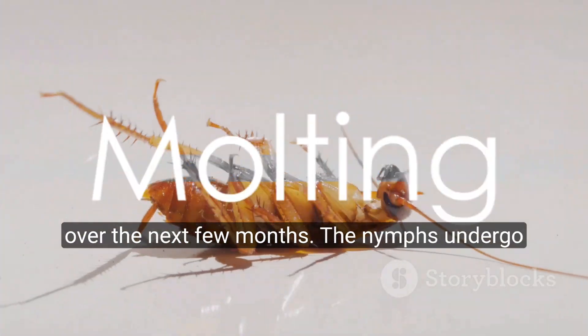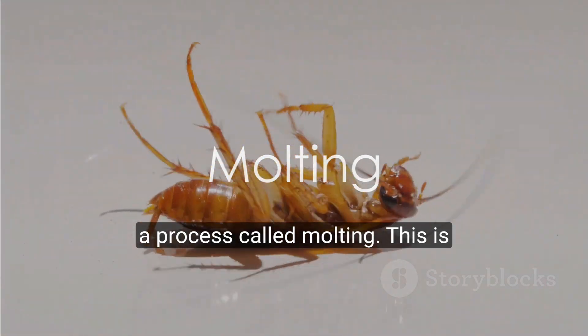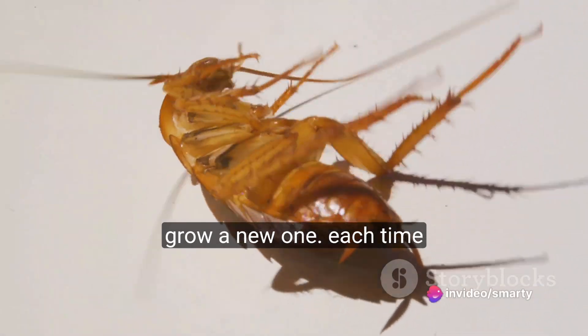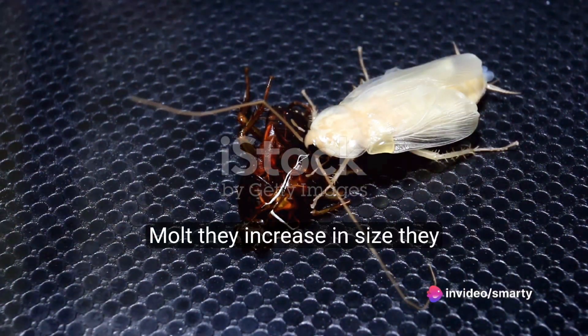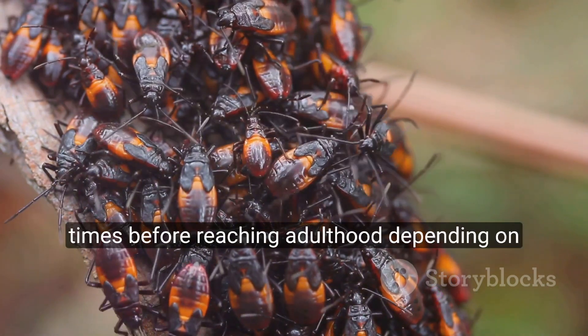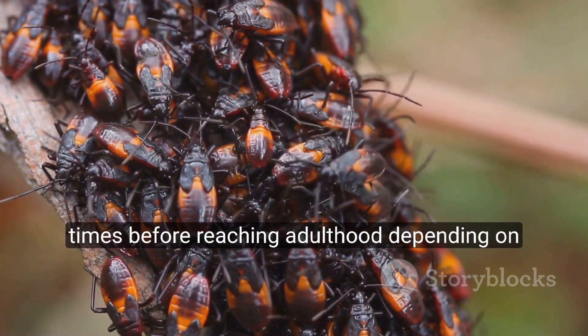Over the next few months, the nymphs undergo a process called molting. This is where they shed their old exoskeleton and grow a new one. Each time they molt, they increase in size. They can molt anywhere from 6 to 14 times before reaching adulthood, depending on the species.